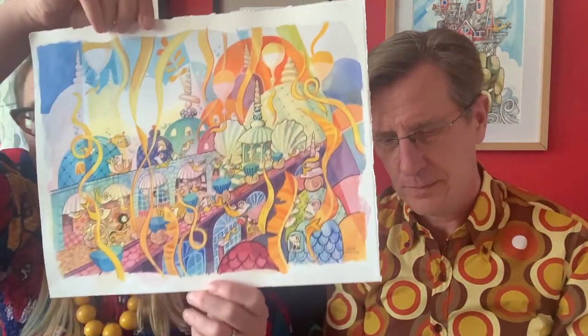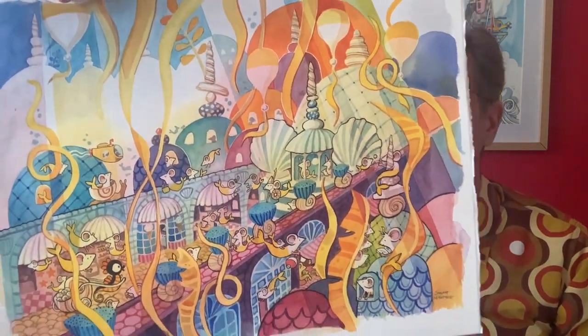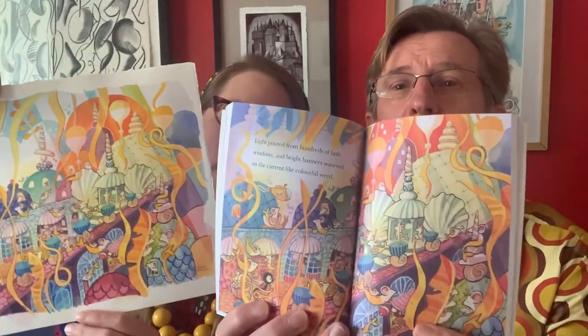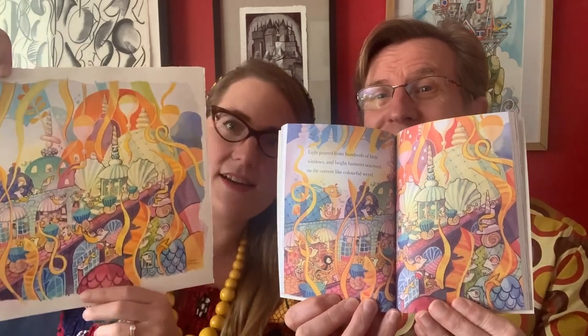And I also did one of the mermouse kingdom. Here you can see that took me several days too, because of all the details of the shops and the roads and the seahorses and everything. And there you can compare it to the book — there it is in the finished book with some words printed on top of it. You can see we sort of crop off the edges a bit of the painting. I just put extra on in case the designer needs it.